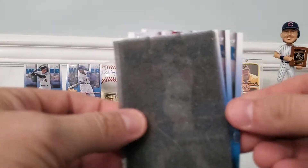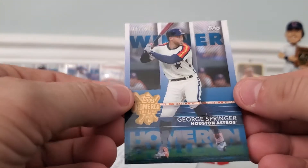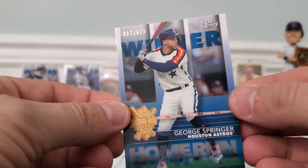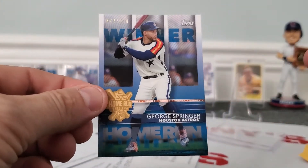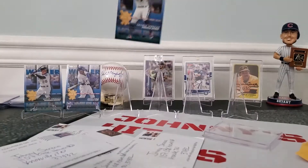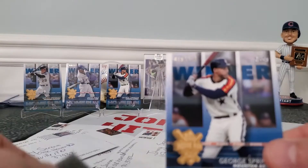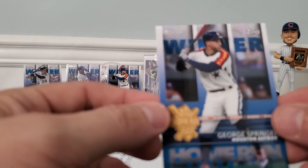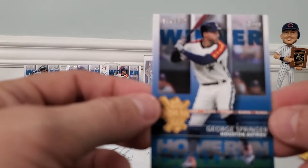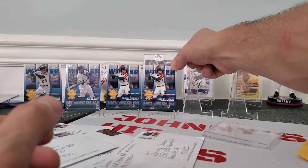Next one - got George Springer for the Astros, 327 out of 508. A lot of people guessed that one; over 500 people. Numbered card nonetheless. Looks like we got two more here - another George Springer, 415 out of 506, which is interesting. This was also done in August - all these were done in August, basically the same week.